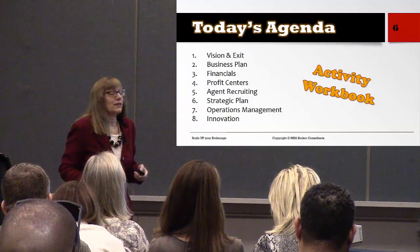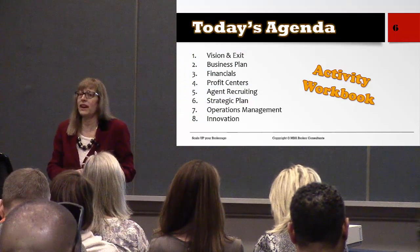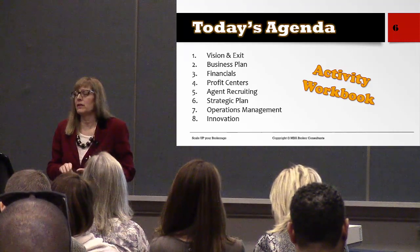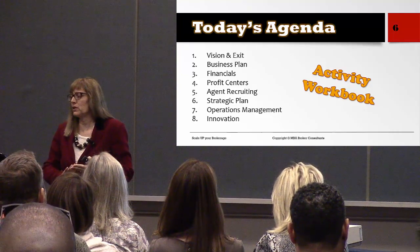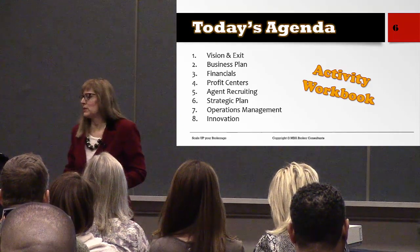Today's agenda will cover the vision and exit strategy, business plan, financials, profit centers, agent recruiting, strategic plan, operations management, and innovation. We're going to crunch a lot into a little bit of time today.